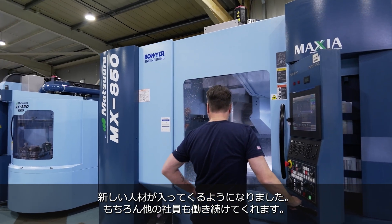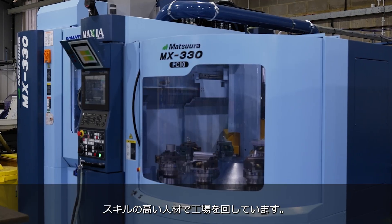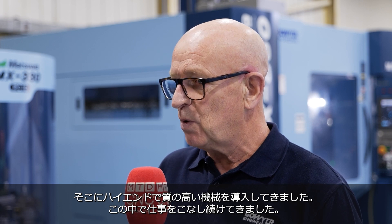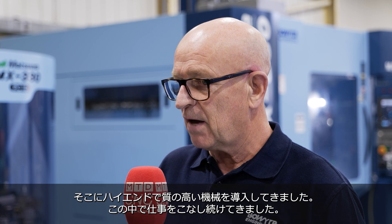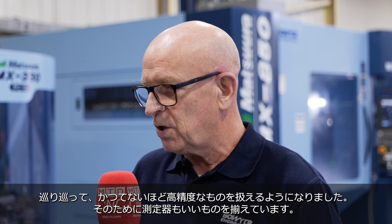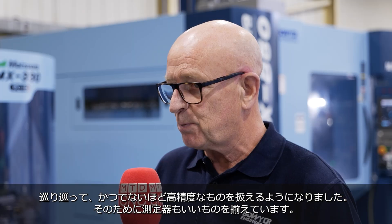We've got newer people in, we've got other people involved — some very clever people that are involved in our machine shop now. We've bought very good, high-end equipment which allows us to do the work that we're being given. So all round we've had to become more precise in what we're doing. Our inspection equipment is better equipped for checking these parts and we put the product out the door to a very high standard.